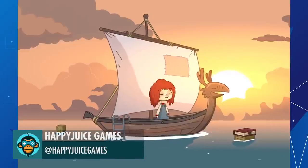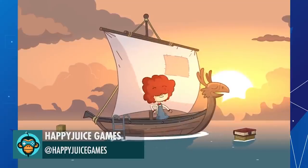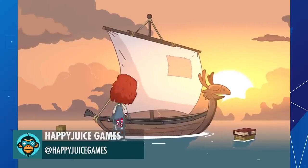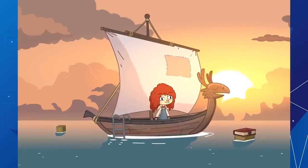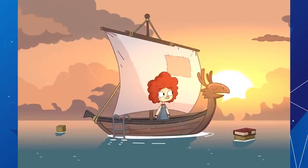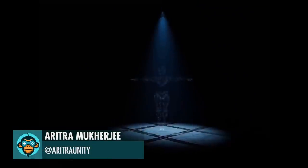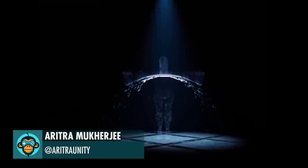Here's Styling 101 by Happy Juice Games. Teaching Unity's visual effects graph in Made the following as an outcome by Atra Unity.